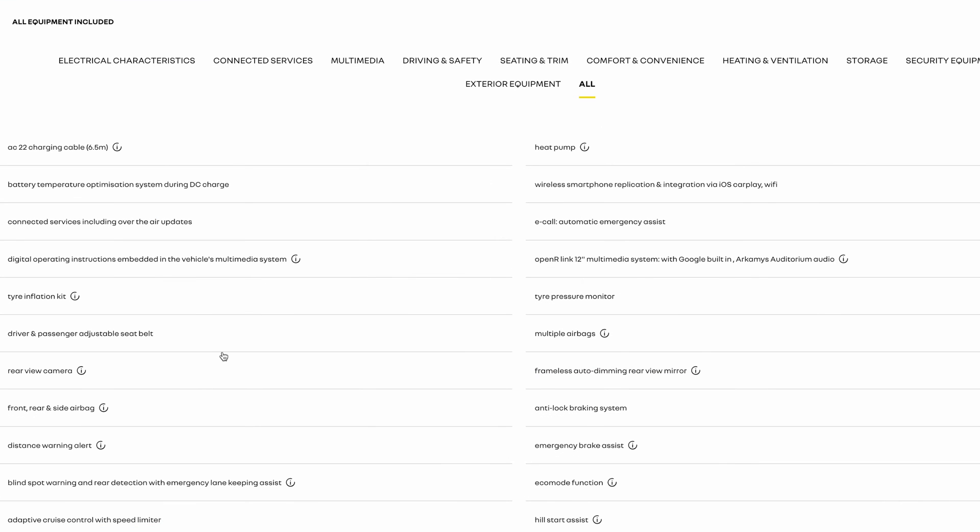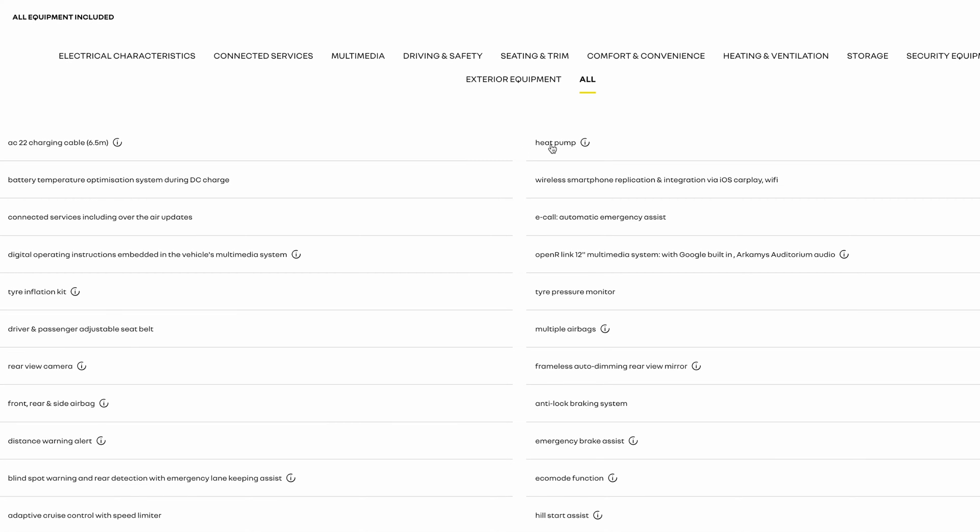Looking at the Techno equipment: there's the heat pump, super important for me since I'm focused on efficiency — it guarantees you'll remain reasonably efficient in winter without vast variation between summer and winter. There's also the rearview camera, which has become something of a standard but is still very important.